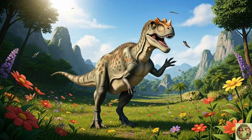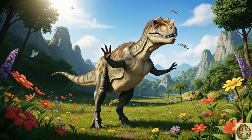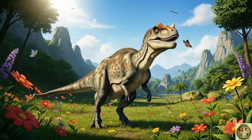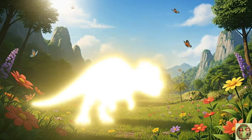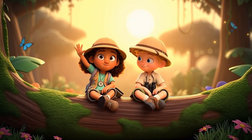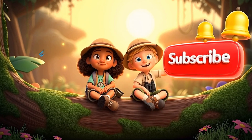Time to say goodbye to Ceratosaurus! Remember its sharp teeth, bumpy skin, and ninja moves! Come back soon to visit this amazing dino again! Thanks for watching, friends! What should we learn next? Tell us! And don't forget to hit subscribe!